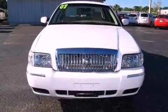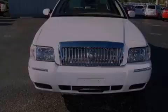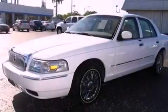All of the following features are included: a power driver's seat, solar tinted glass, cruise control, a CD player, and the SecureLock anti-theft system.